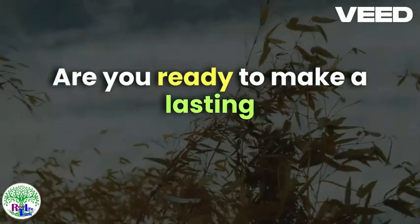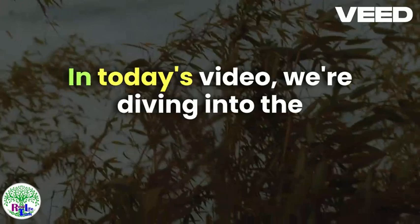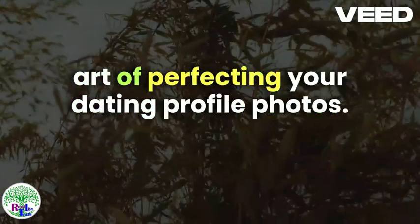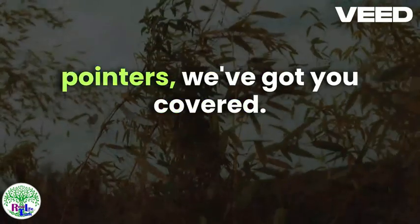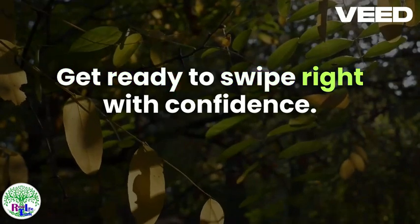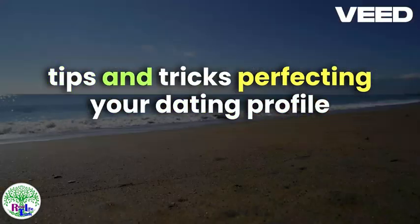Hey there, fellow singles! Are you ready to make a lasting first impression in the online dating world? Look no further. In today's video, we're diving into the art of perfecting your dating profile photos. From lighting tricks to posing pointers, we've got you covered. Get ready to swipe right with confidence. Welcome to Perfecting Your Dating Profile Photos: Tips and Tricks.